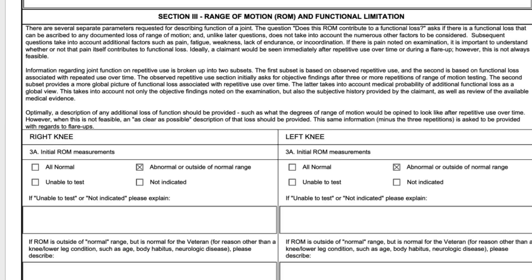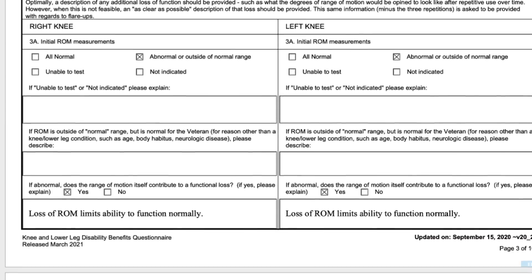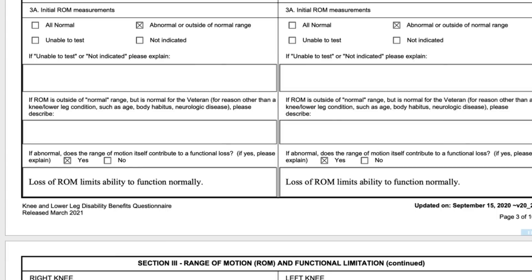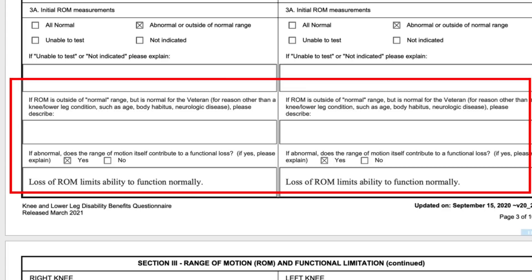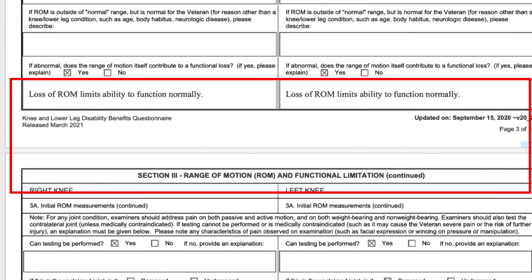That's an important thing about private DBQs that you're paying for — you want to make sure the thing is complete, because you don't want it rejected for being insufficient. They have to answer all the questions that need to be answered. So what I put is an obvious statement that loss of range of motion limits the ability to function normally — something needs to go in there. It says 'if yes, please explain,' so I give a limited explanation.